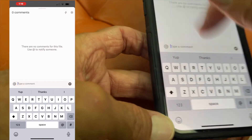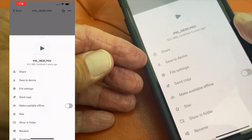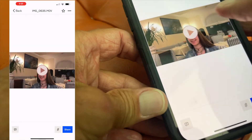If I click this it gives me some different options — I can share it, I can save it to the device. There aren't that many options. Let's just save it to my device.